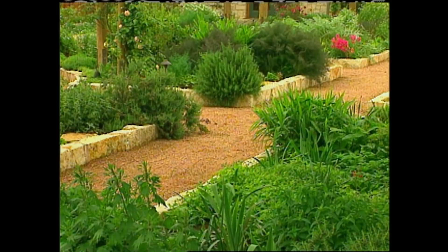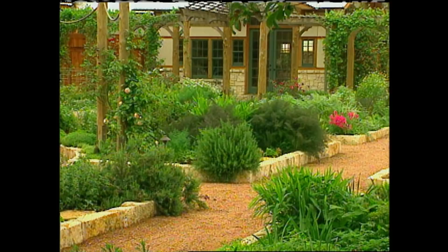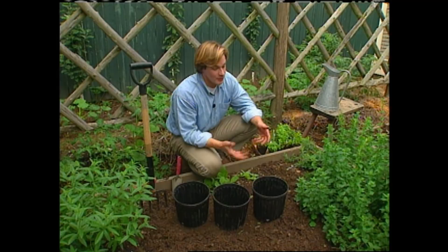We use them every day, whether we realize it or not. For example, the mint flavor in the toothpaste you used this morning, no doubt, came from the leaves of peppermint. If you're interested in growing some of your own herbs, I recommend that you start with something that's not too difficult, like one of the mints.